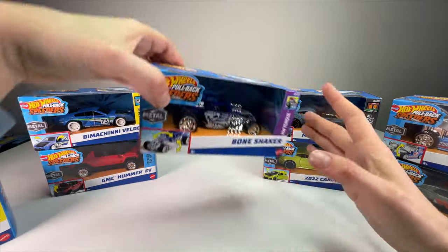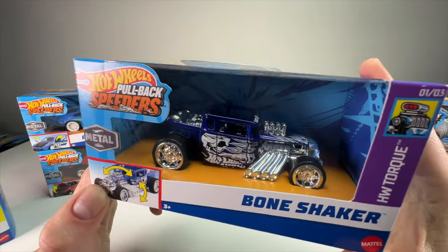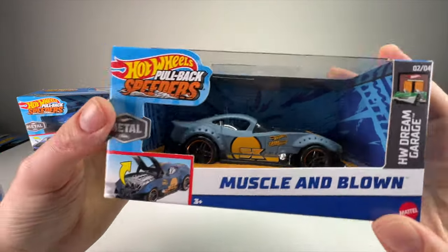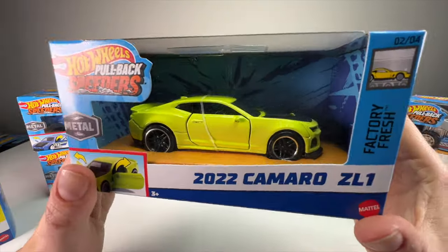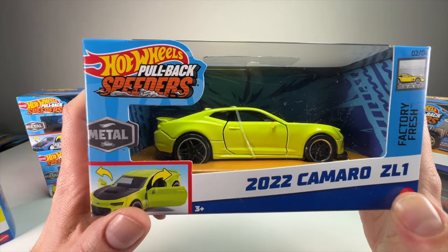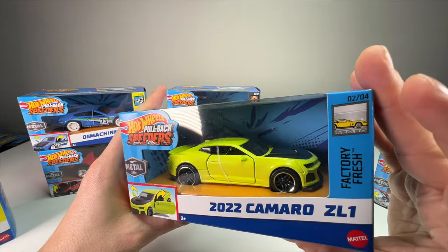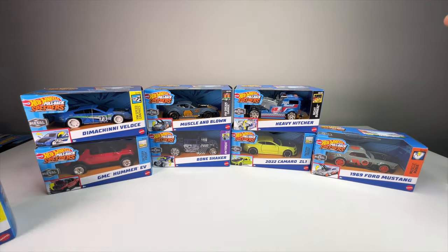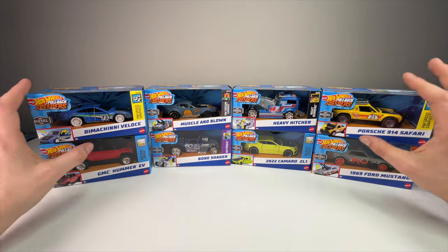One thing to note about the Deora III Veloce: if you want to keep this packaged, I'd pop it open and cut that rubber band off, because it's going to ruin the paint and tampos on the door. Next up is the Bone Shaker in a cool blue-purple color with a skull driver and a moving engine. Then there's the Muscle and Blown with an opening hood — that doesn't happen on the mainline — and finally the 2022 Camaro ZL1, another door opener in what looks like Accelerate Yellow.